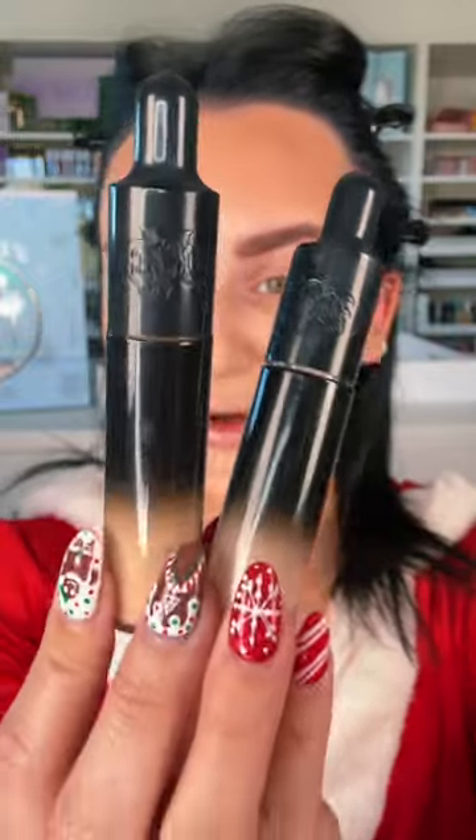She likes to be really bronzy. And a full coverage concealer under the eyes — she's got dark circles. You know, these elves are causing her stress. And this concealer is full, full coverage. Just adding a pop of color to the cheeks.